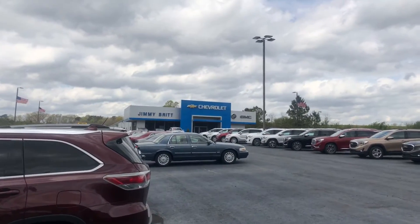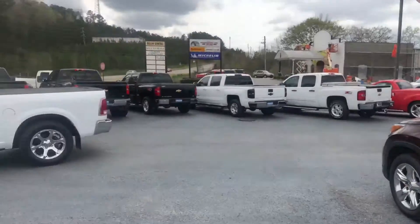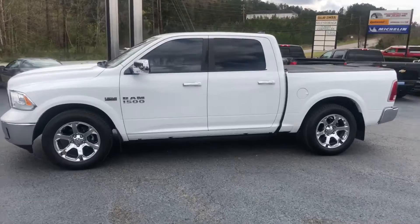Hey, this is Brad here at Jimmy Britt Chevrolet in Greensboro, Georgia. I just wanted to introduce myself and make you a quick video of this beautiful 2013 Ram 1500.